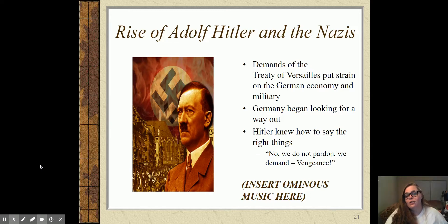Germany is going to start looking for a savior. Hitler comes in at the right time, knowing the right things to say — he comes in at a time when people are furious with the rest of Europe for doing this to Germany, and Hitler is very much a nationalist who makes people feel proud of being German again. He says, 'We do not pardon — we demand vengeance.' He's not saying we want to be treated fairly; he's saying you did us wrong and we're going to come back at you. That is what gets Hitler so much support in Germany. We'll talk more about this whenever we get into the 1930s.